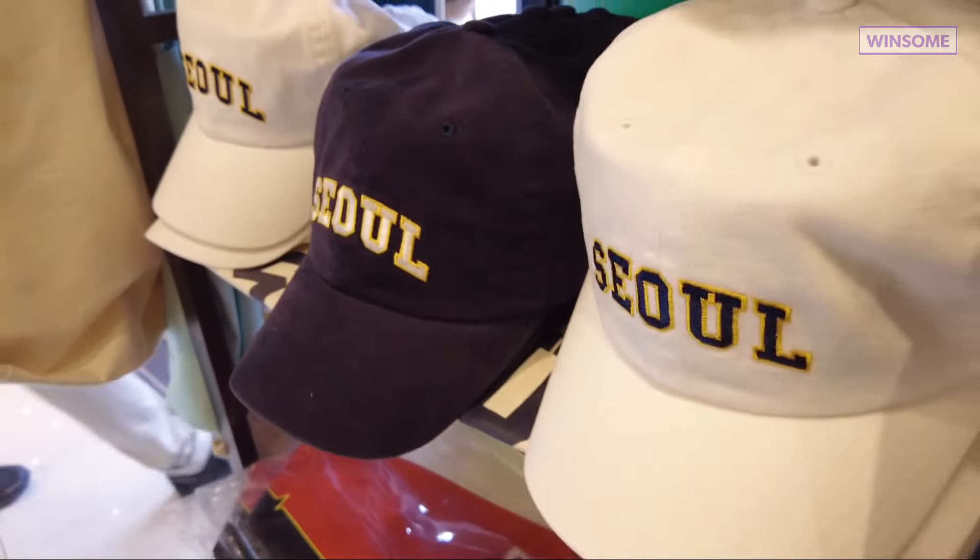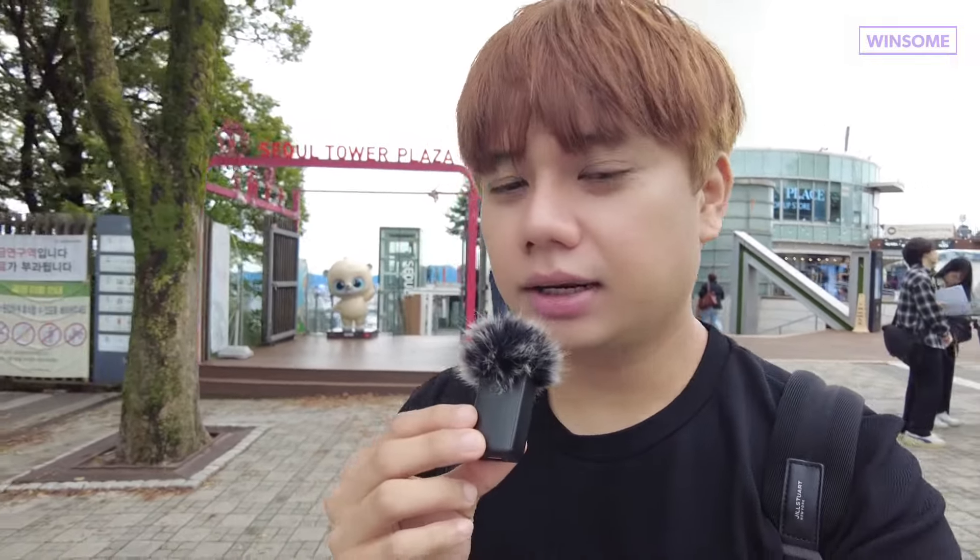That's it for my Discover Seoul Pass tour. I hope you liked this video and learned about the places you should visit when you come to Korea. Please check out Discover Seoul Pass — it's a great way to explore Seoul without buying tickets every time. Thank you so much for watching, please like, share, and subscribe to my channel. See you next time, bye!